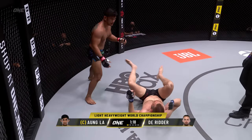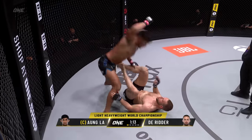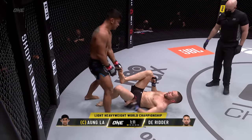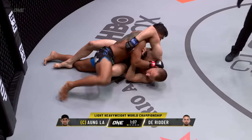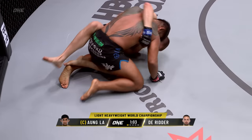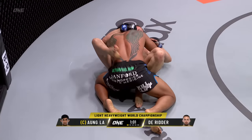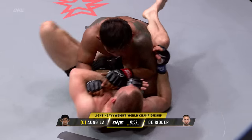Here comes Ongla. Looks at the hammer fist. Will he allow Derrida back to his feet so he can work the striking? Hammer fist from Ongla. Side control, Ongla. Wow — Ongla initiates back into the ground, jumps into the guard of Derrida. No fear coming from Ongla. Good right hand to the jaw there from Ongla with one minute to go, inside the guard of the Dutch Knight.